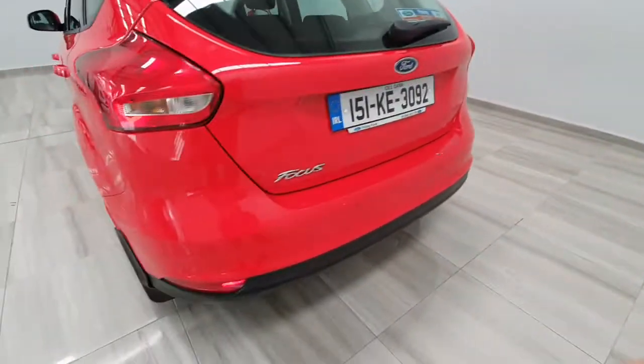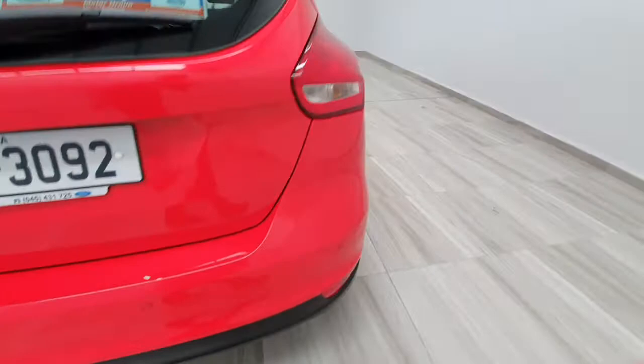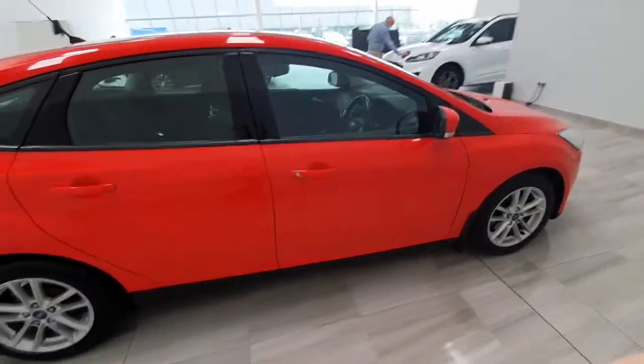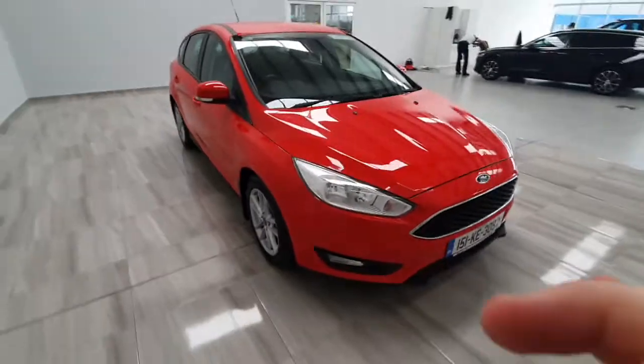This car has also got rear parking sensors fitted by the previous owner. It will be supplied by ourselves fully serviced and with a one-year warranty. For any more information on the car, please don't hesitate to give us a call on 045 431 425.